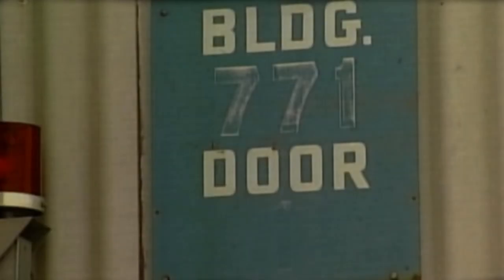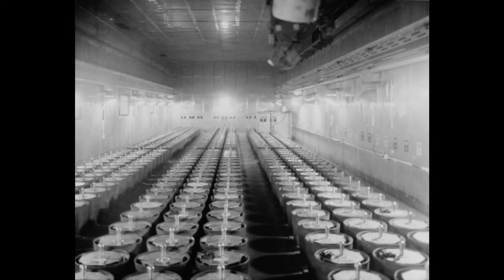Building 771, often referred to as the most dangerous building in the world, contained 20 infinity rooms. These special rooms were used to store plutonium, which was produced at the Hanford plant in Washington State and then shipped to Rocky Flats. They were called infinity rooms because the levels of alpha radiation were so high that normal equipment could not measure it. The levels inside the rooms often reached 25,000 times natural background levels.